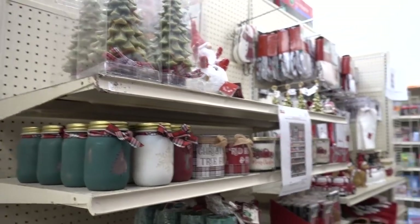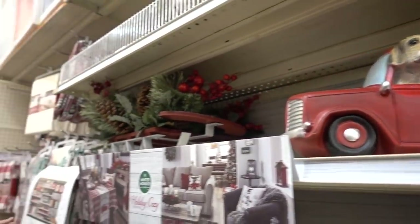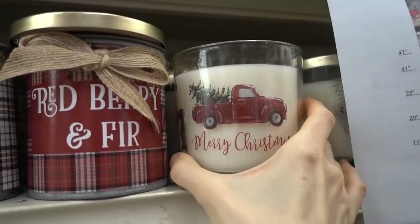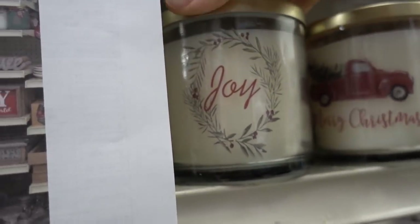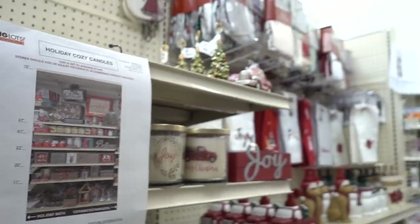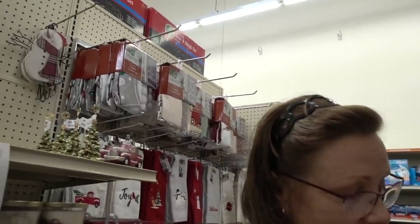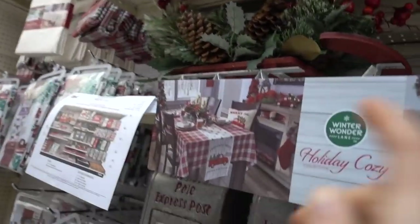Just looking at the Christmas decor here in Big Lots. I love the little truck with the tree in the back — they have a lot of it here. And they have a candle — I kind of want to get this. It's only six dollars, which is pretty good for a candle. Although I don't want to cheat on Tuscany, but it's so cute. It's a balsam fir — it's really nice. I bought this joy candle — let's see what it smells like. The joy is not good — it's like a very cheap woman's perfume.